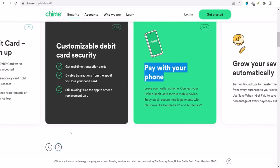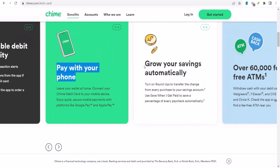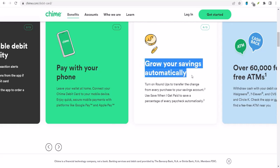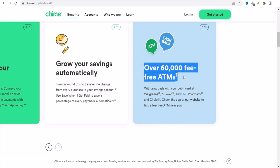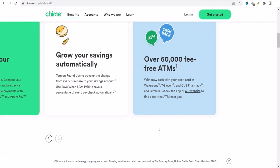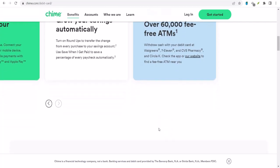But here's the thing — Chime doesn't offer traditional joint accounts. The kind where two people have equal access to the money and can both make transactions. That's not how Chime rolls. So what can you do?